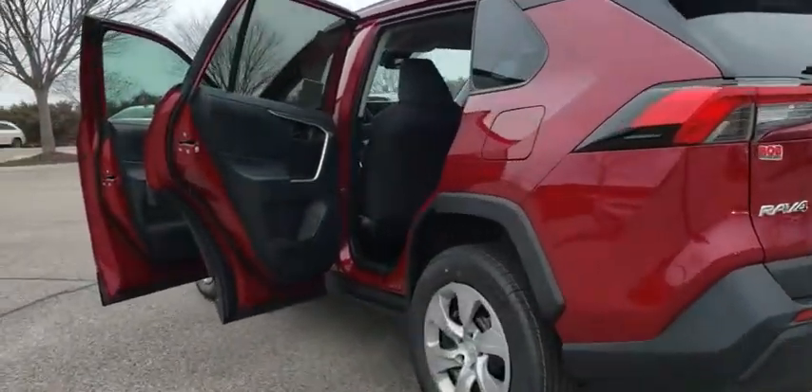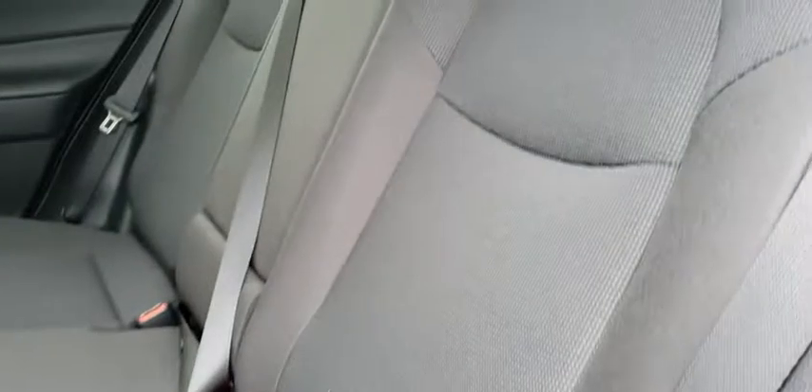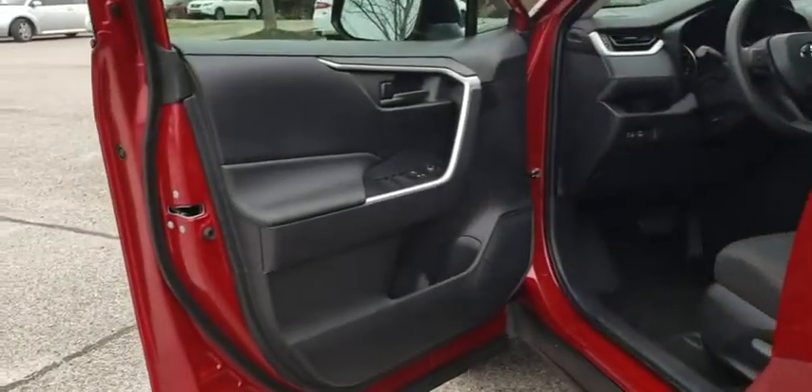Here are some of this vehicle's great options: traction control, dual airbags, power steering, four-wheel disc brakes, AM-FM stereo radio, trip computer, electronic stability control, rear window defroster, power windows, overhead console.